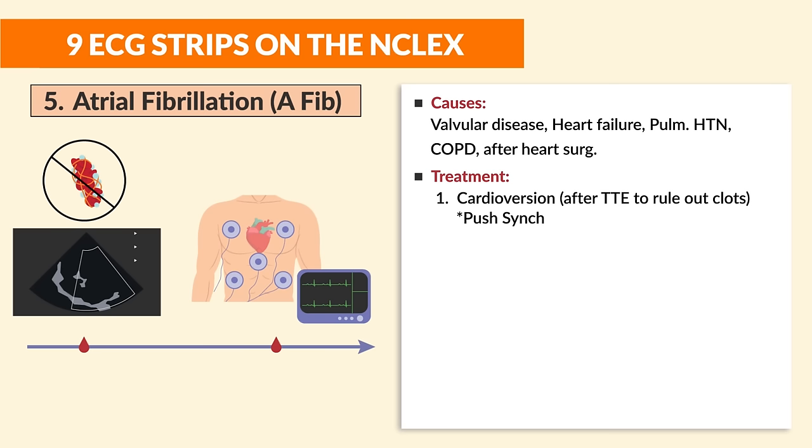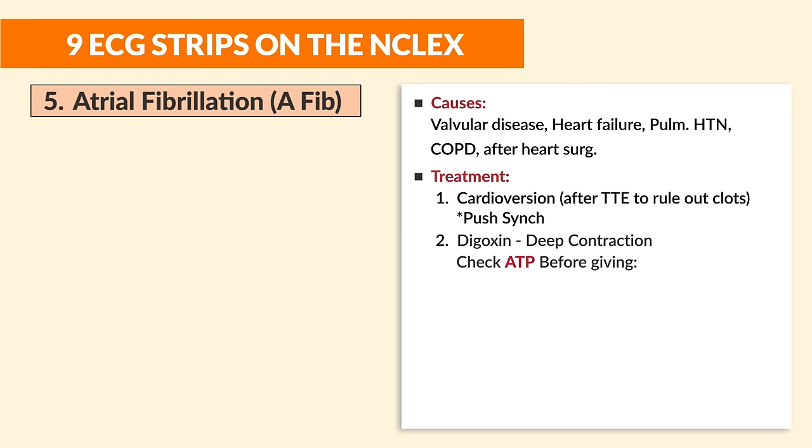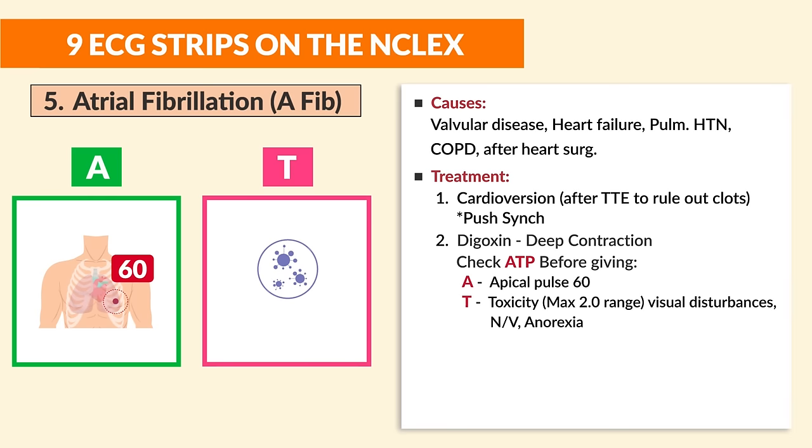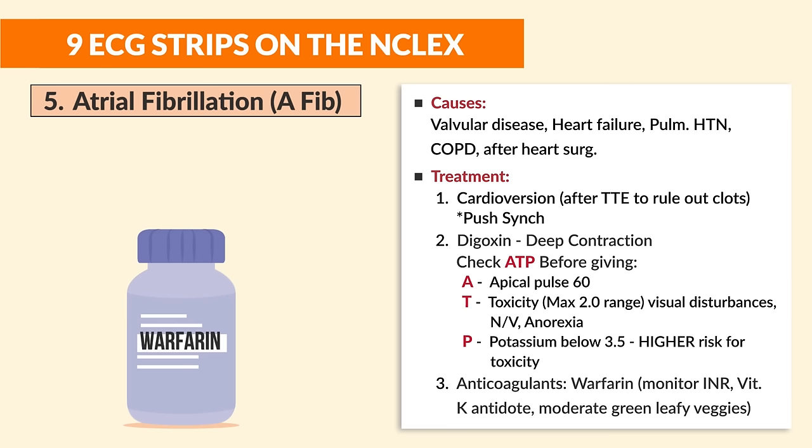Treatments for A-fib: number one is cardioversion, but only after a TTE to rule out clots — always push the synchronize button. Number two for long-term is digoxin for a deeper contraction. Always check ATP before giving digoxin: A = apical pulse for 60 seconds, T = toxicity (max range 2.0), watch for visual disturbances, nausea, vomiting, and anorexia as early toxicity signs.